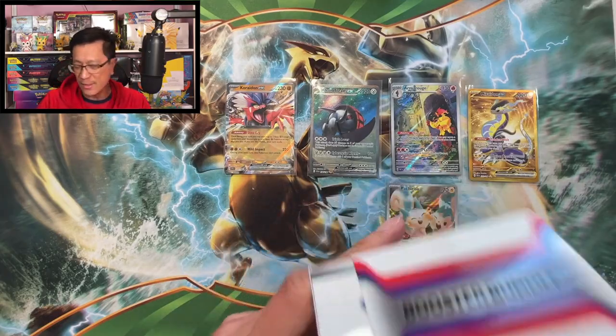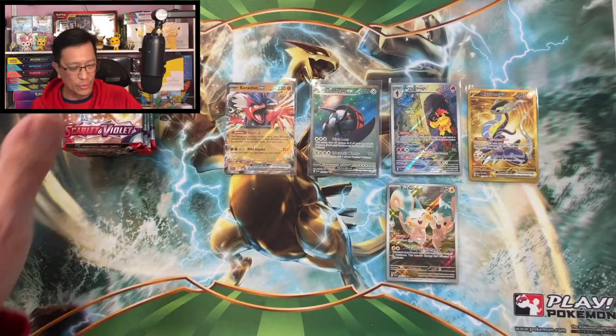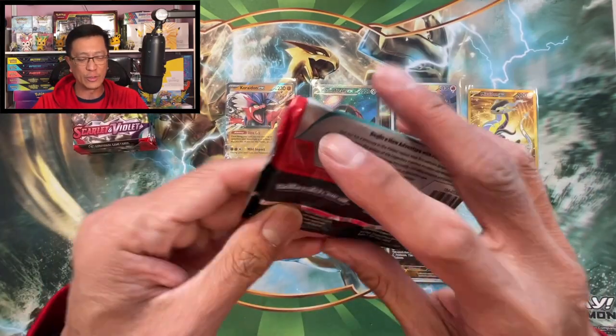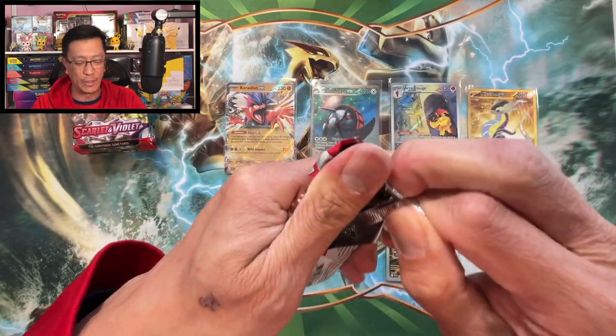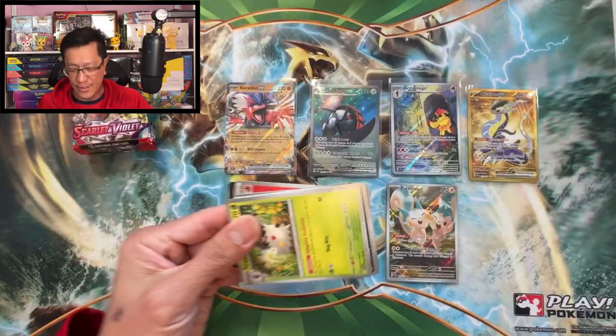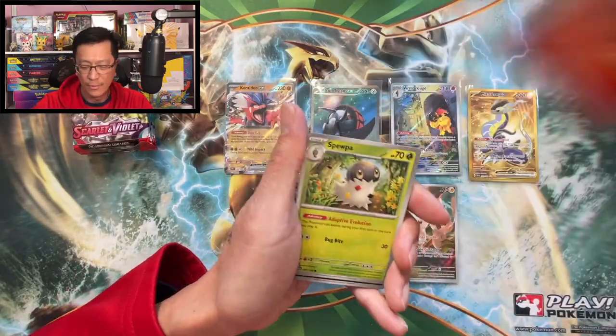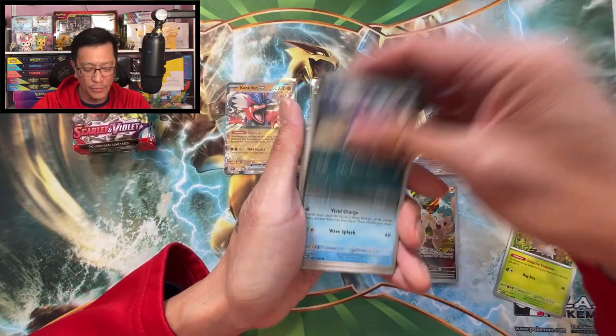That takes care of the second booster bundle box. Hit that like button for more bangers, and if you're new please don't forget to hit that subscribe button. Here we go — let's see more hits. So far so good!